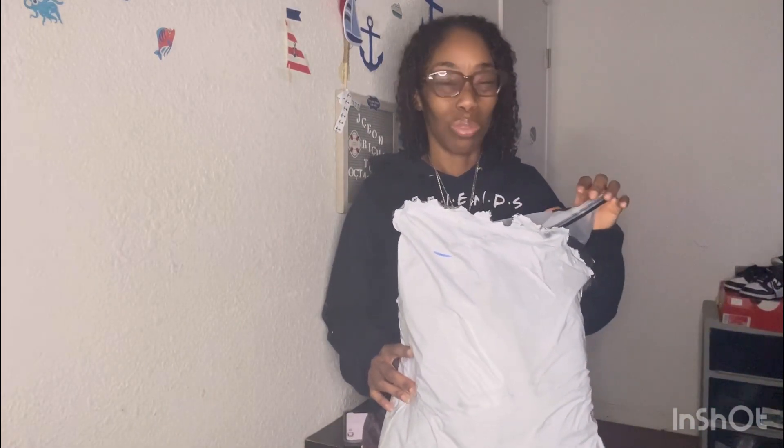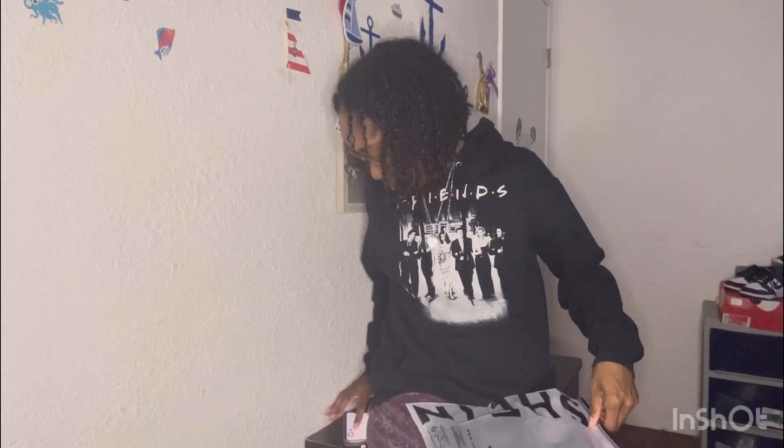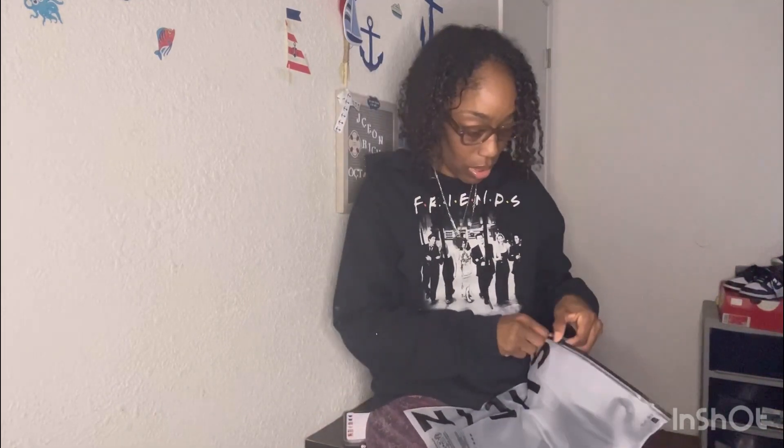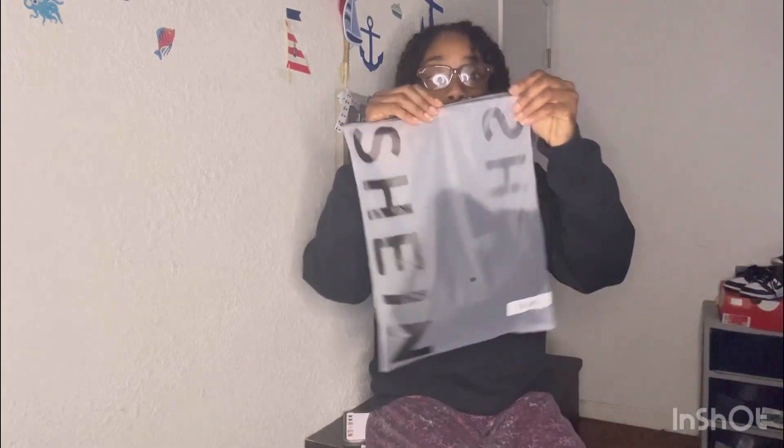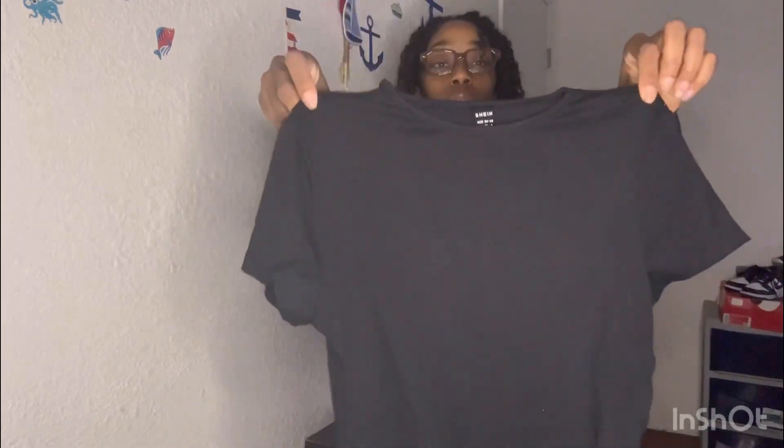I want to dump them out but my son is right over there asleep, so I don't want to make a lot of noise. I guess I'm just going to pull out one at a time. So this is the first item.